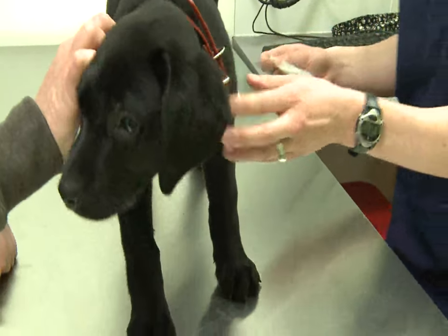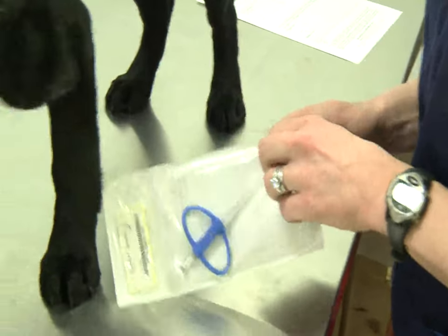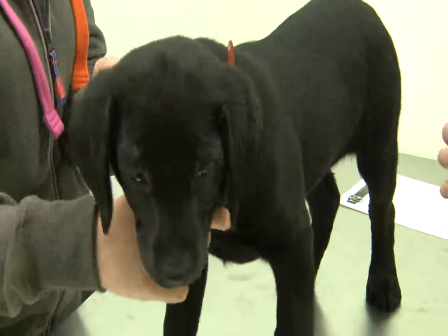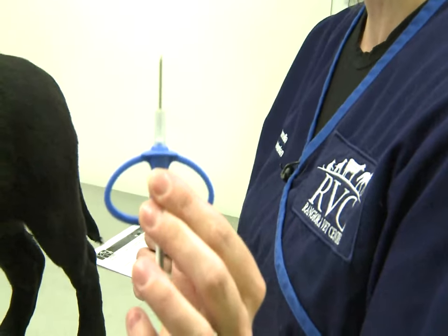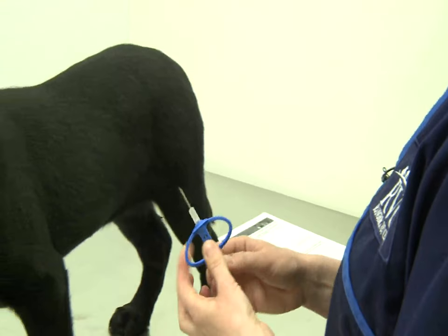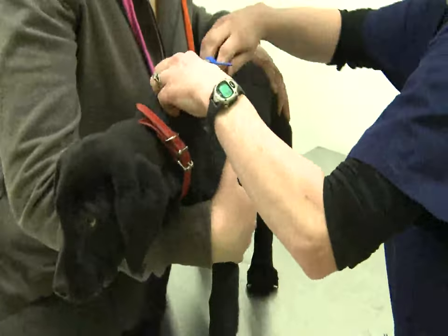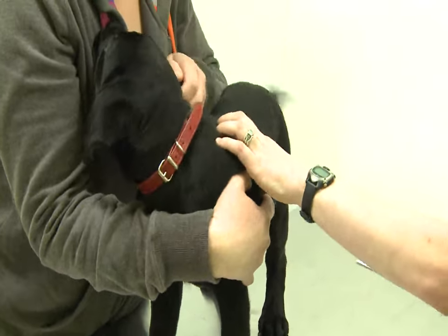The newer microchips have needles that are actually a lot smaller now. This is the needle here, and it gets implanted under her skin. We'll go ahead and give that to her. Good girl — she didn't even notice. What a good girl.